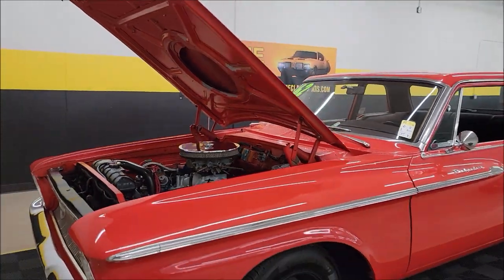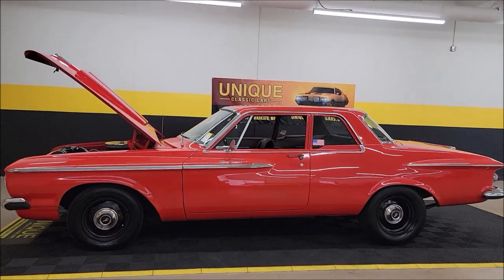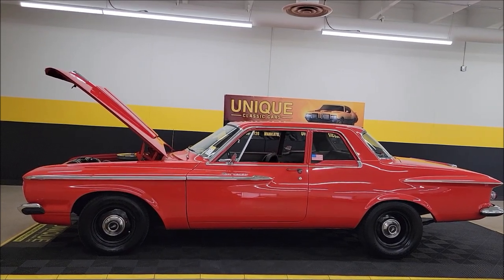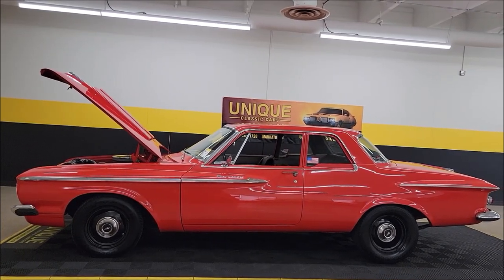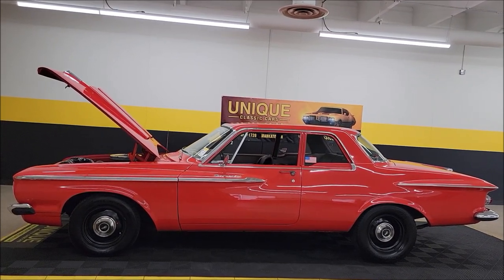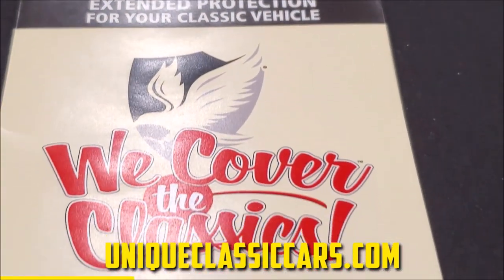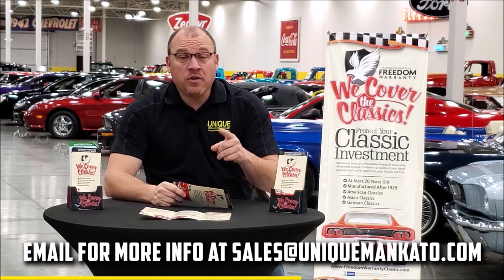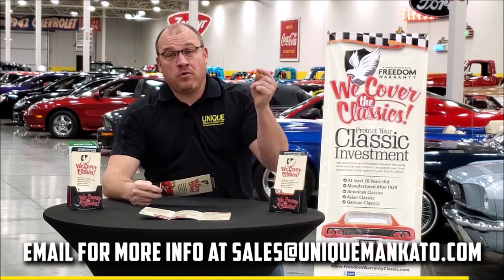1962 Plymouth Belvedere 2-door post. Remember: three-month, 500-mile warranty protection plan included in the purchase price, and that may be extendable out to ten years. Consult with your sales associate when you call in at 507-386-1726. UniqueClassicCars.com — check out all the photos. We do consider trades, financing is available, and we can assist with transportation. Did you know this car qualifies for an extended warranty? It covers all the major components like engine, transmission, and drivetrain, with coverage up to ten years. Repairs aren't cheap — these extended warranties are a no-brainer. Contact us for a quote today.